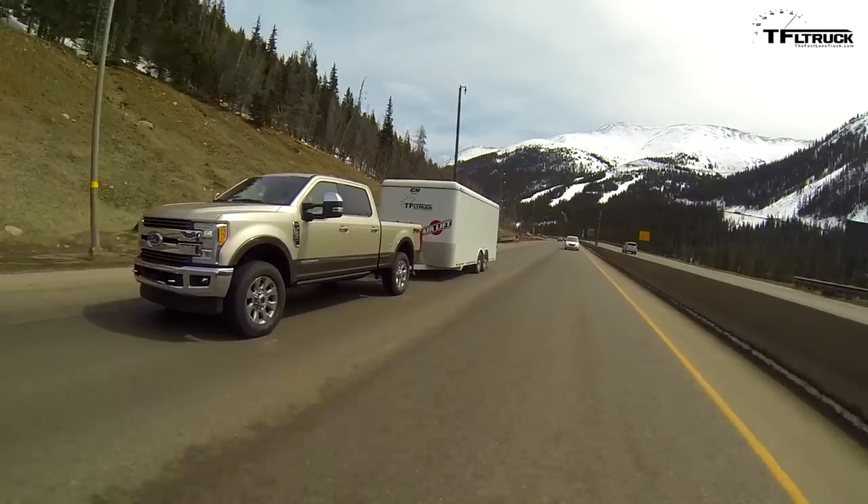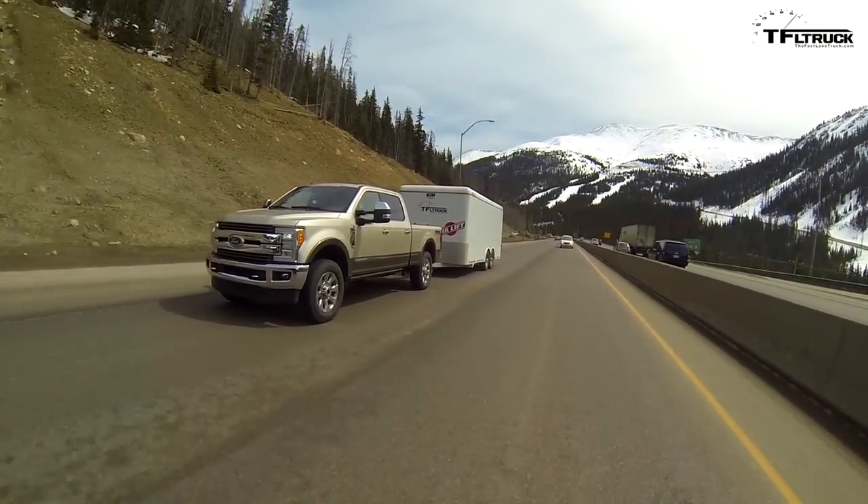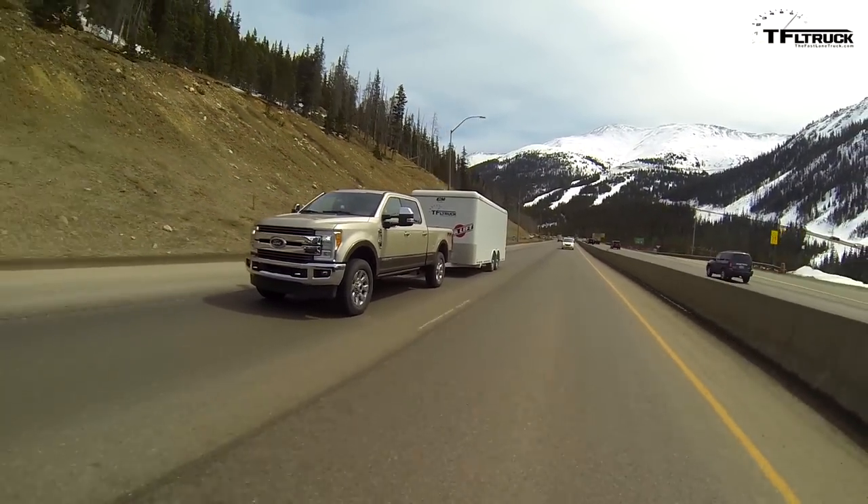Howdy folks, Nathan Adlin here with the Fast Lane Truck with my buddy Andrey Smirnoff. Behind me is the 2017 Ford F-250. What are we towing? We're towing 12,500 pounds with this big Power Stroke diesel and we're maxing the truck out. You guys wanted us to do it, so we're doing it. We're going to take it up the Ike, and that's coming up next.